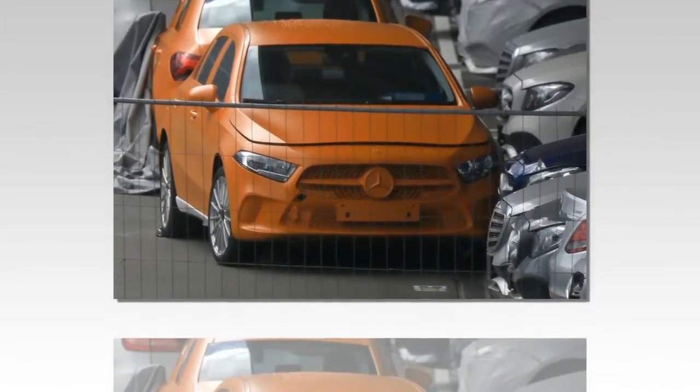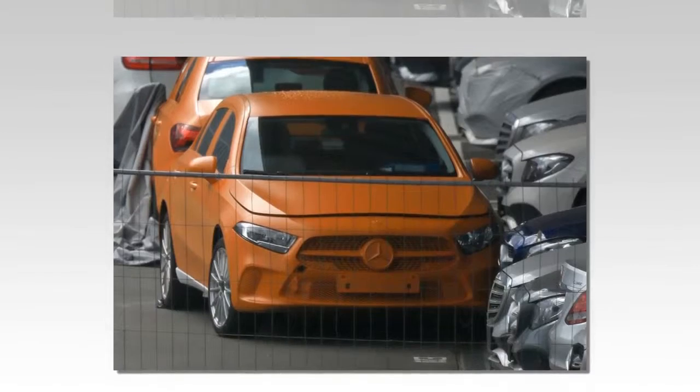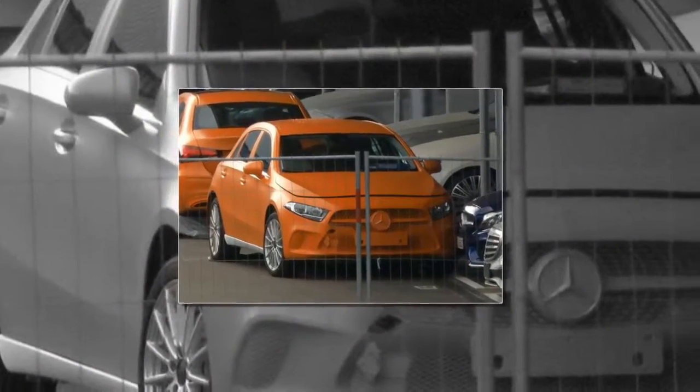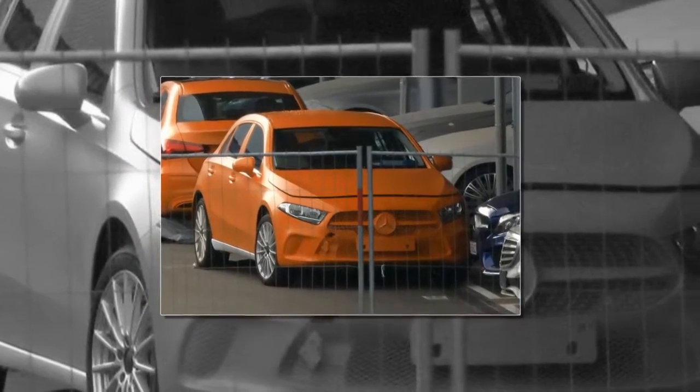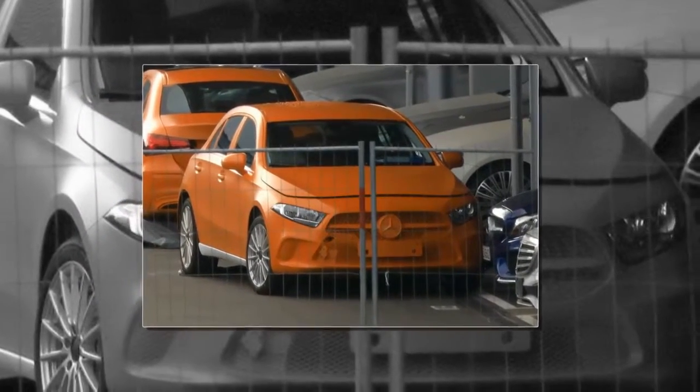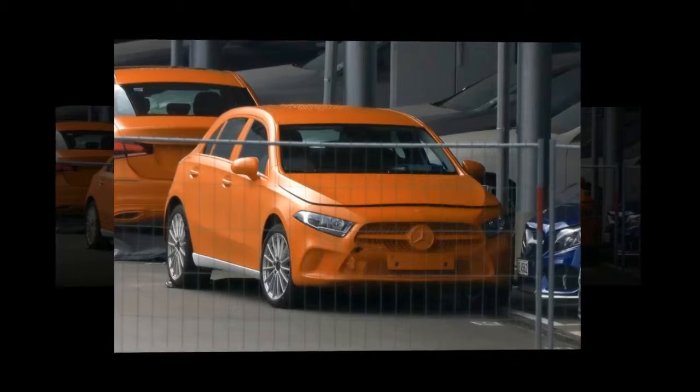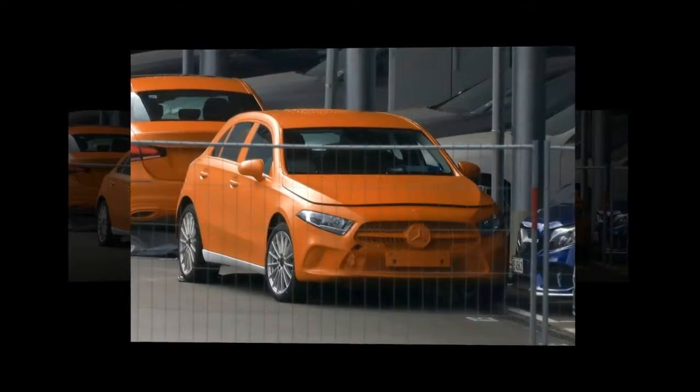Chief among the visual changes is a new downturn grille that first made its appearance on the facelift AMG GT. The new grille is now flanked by two slim lighting units that look like they have been taken straight off the A-class saloon concept from earlier in 2017, albeit an entry-level halogen specification here — expect fancier-looking LED units to feature on a majority of models in the UK.